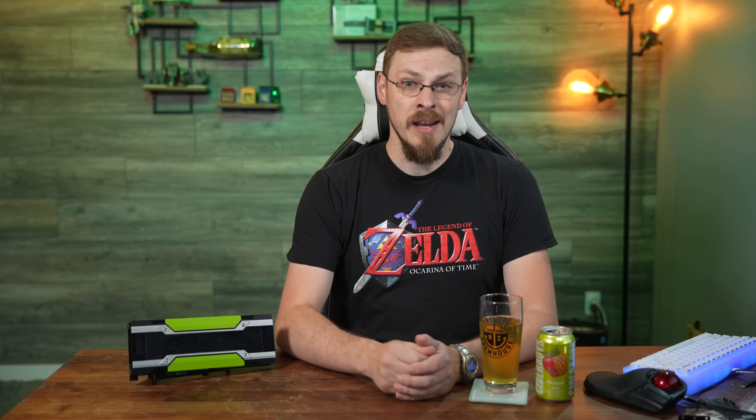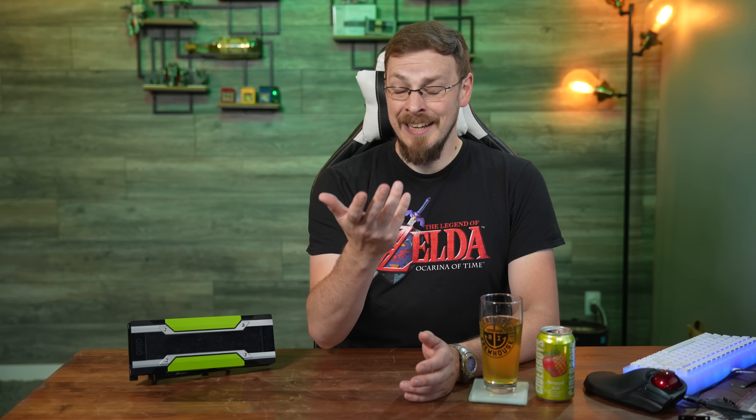The Grid M40 started showing up on random corners of internet forums as far back as 2016, mostly asking the same question: I found this random Nvidia GPU — what can I use it for? In Linux, you can install standard Nvidia drivers and enable features like CUDA and NVENC.